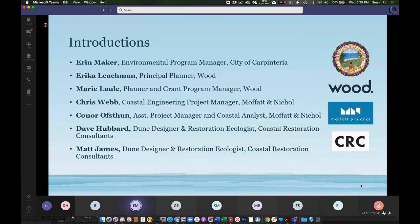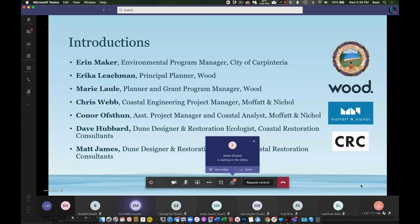I'm Erin Maker, Environmental Program Manager for the City of Carpinteria, and I run our sustainability division. Part of our team is Erica Leachman, principal planner with Wood, and Marie Lau, planner and grant program manager with Wood. Chris Webb is the coastal engineering project manager with Moffat and Nickel. Connor Offsen is assistant project manager and coastal analyst with Moffat and Nickel. Dave Hubbard is dune designer and restoration ecologist with Coastal Restoration Consultants, along with Matt James, also a dune designer and restoration ecologist, who couldn't make it this evening.